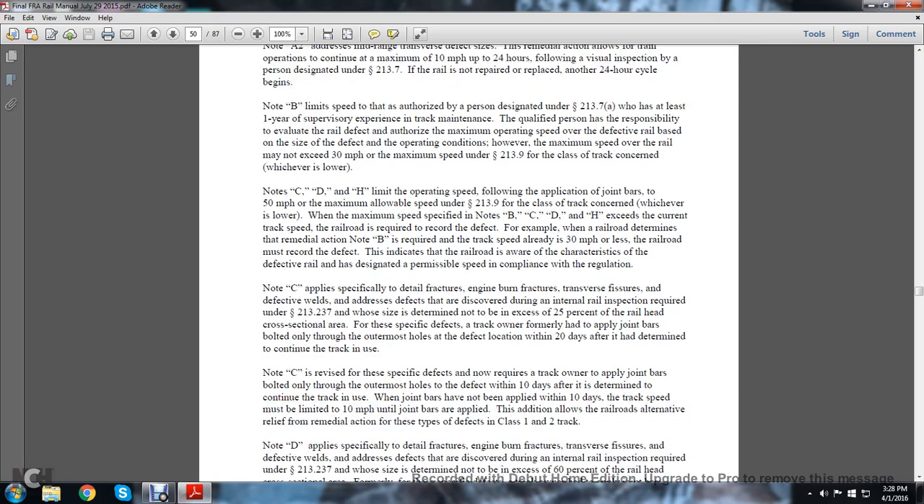Notes C, D, and H limit operating speed following the application of joint bars to 50 miles per hour or the maximum allowable speed under statute 213.9 for the class of track considered, whichever is lower. The maximum speed specified in Notes B, C, D, and H that exceeds the current track speed requires the railroad to record the defect, indicating that the railroad is aware of the characteristics of the defective rail and has designated an admissible speed in compliance with regulations. Note C applies specifically to detail fractures, engine burn fractures, or transverse fissure defects — defects discussed during the internal rail inspection required under statute 213.237 whose size is determined not to exceed 25% of the railhead cross-sectional area.